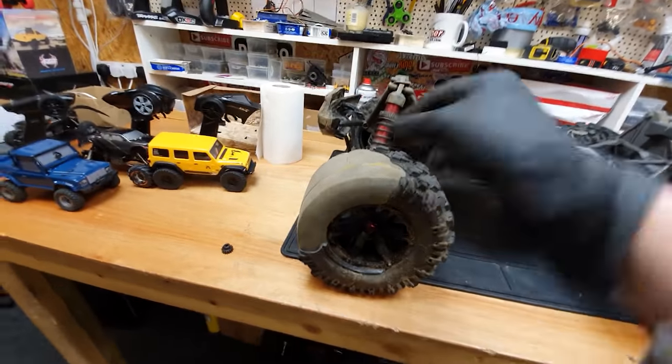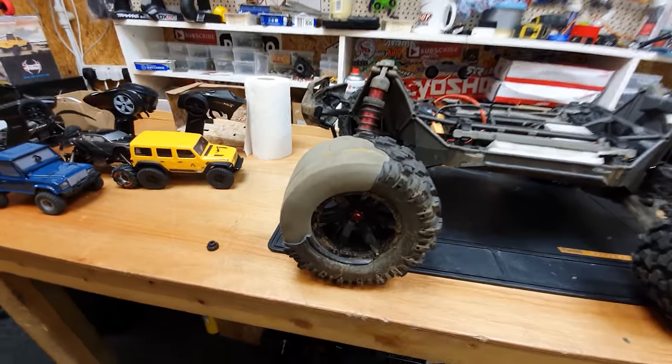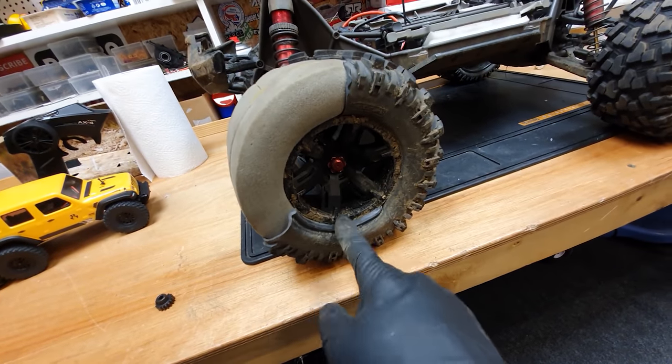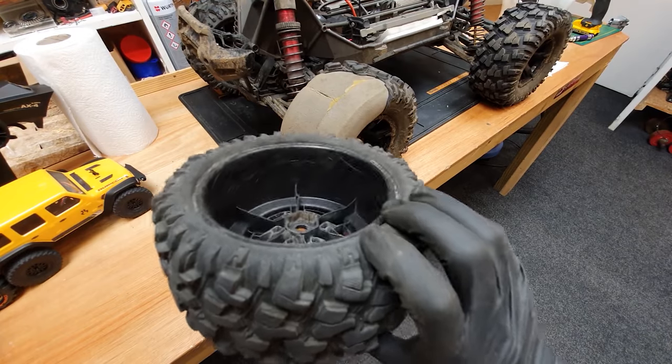Next, the tires: these ones are almost brand new but I don't think they were glued properly from the factory. Where the gluing came undone, the tires sped up, expanded, and blew the rubber off. For now we're just going to chuck an old wheel back on there.